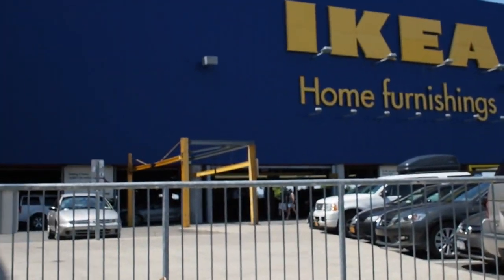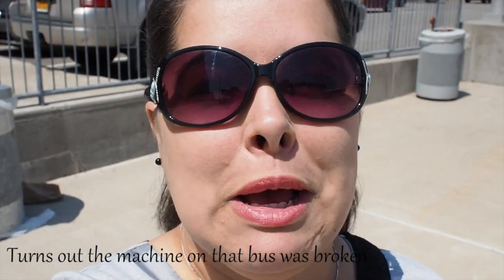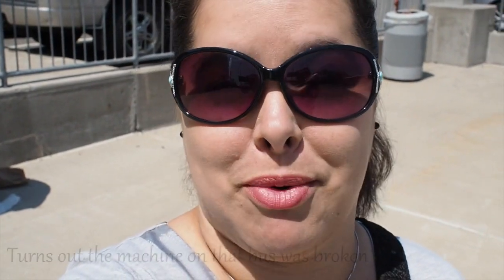So we just got off the bus at IKEA. And for some reason today was actually a free ride. I have no idea whether the machine was broken on the bus or it's a holiday weekend or what. But everyone on the bus seemed surprised that it was free. So I don't know what's going on. And so now we go buy furniture.